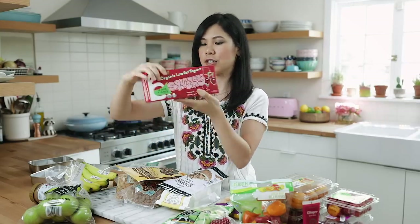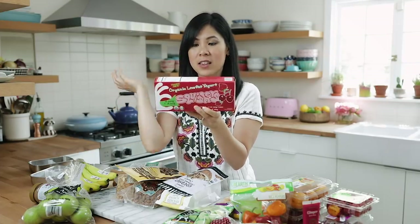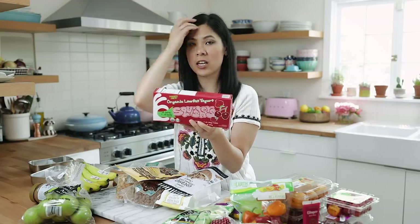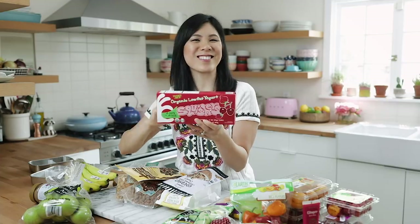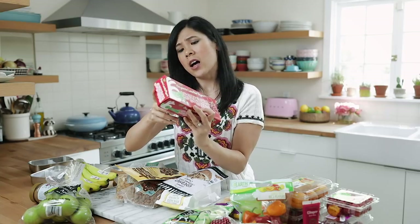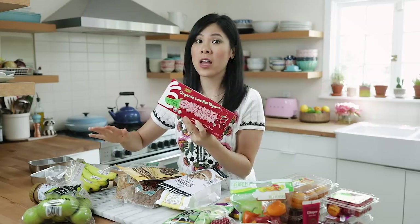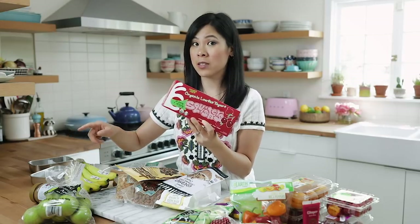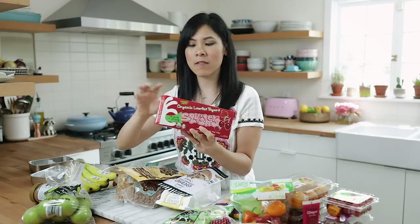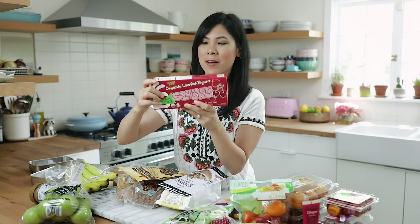I also got these organic low-fat squishers — they're yogurt tubes for Aresi. These are really fun because now we stick them in the freezer since she's teething and she likes to gnaw on them. They're a little more filling and in terms of sugar content they're only 8 grams, which is a lot lower than a lot of the others I was looking at — some were 10, 14, 15, even 16 grams. Plus they're cherry and berries flavor.